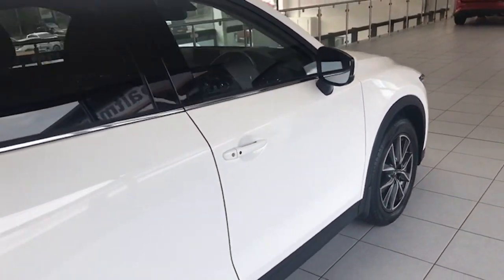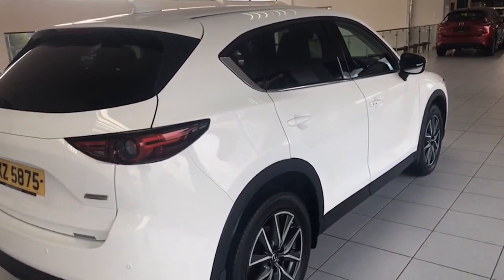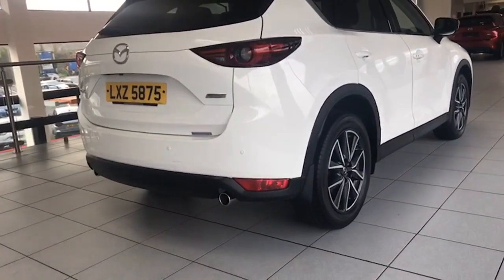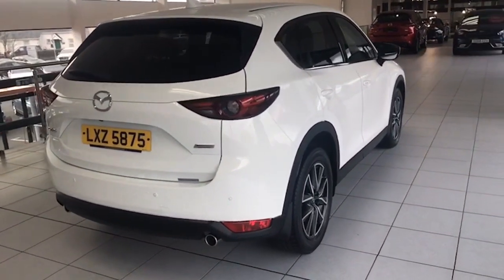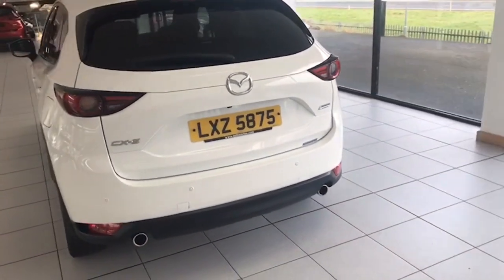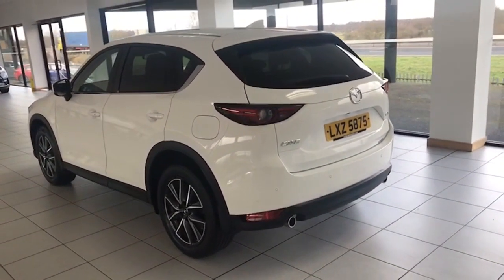No scratches or marks on the car. It's got privacy glass at the rear as you can see, and a spoiler there. Keyless entry. It has the twin chrome tailpipes there as well as you can see. And as I say it's just done 39 and a half thousand miles, really competitively priced as well.